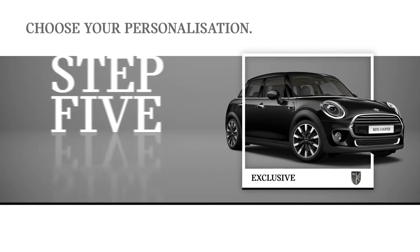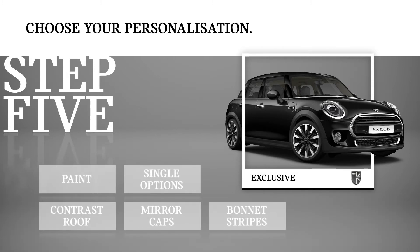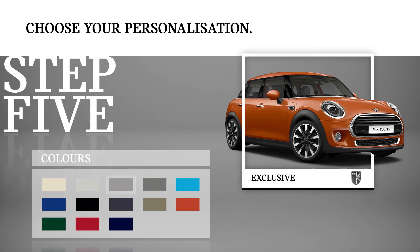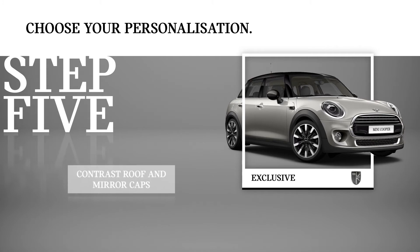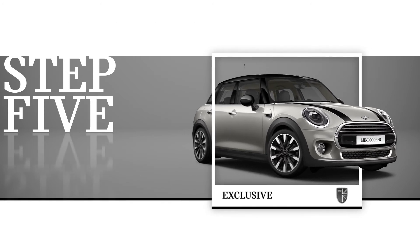Step 5. Lastly, choose how to personalise your MINI with your own unique finishing touches. Whichever model and style you choose, you can customise it to your heart's content. Select a paint colour, consider whether you'd like contrasting roof and mirror caps or bonnet stripes. Plus, a selection of single options are also available, such as a Harman Kardon hi-fi system, head-up display, or even a panoramic glass sunroof. It's your MINI, so it's your choice.